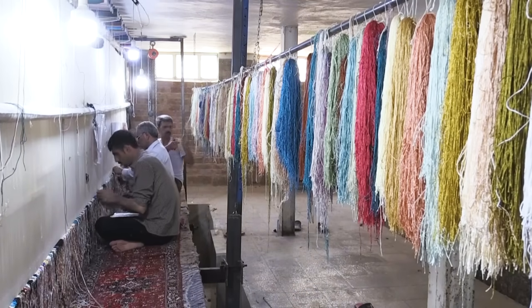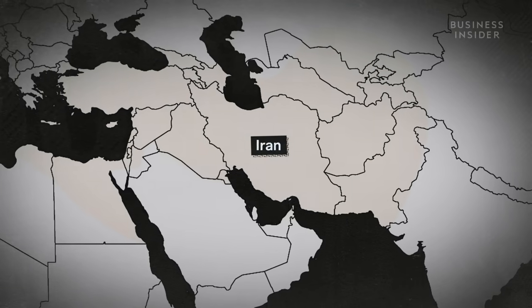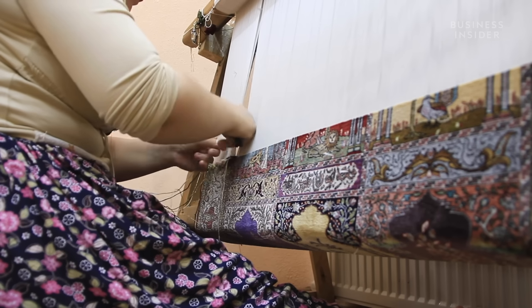The origin of these rugs dates back at least 2,500 years ago, during the reign of the Persian Empire, which spanned across neighbouring countries including what is now known as Turkey. The legacy and tradition of carpet making still remains there.